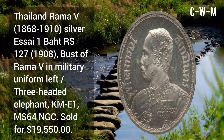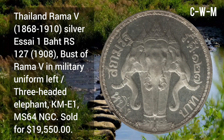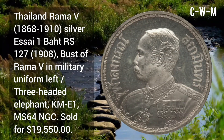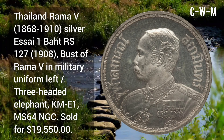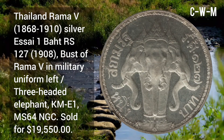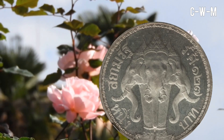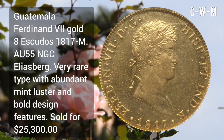Thailand Rama V, 1868 to 1910, silver — 1 Baht, RS 127 or 1908. Obverse: bust of Rama V in military uniform left. Reverse: three-headed elephant. Sold for $19,550.